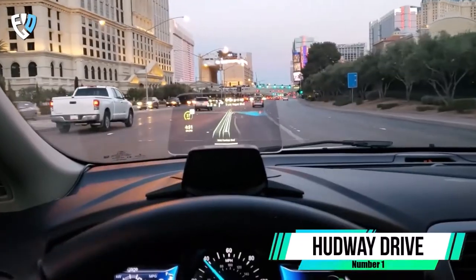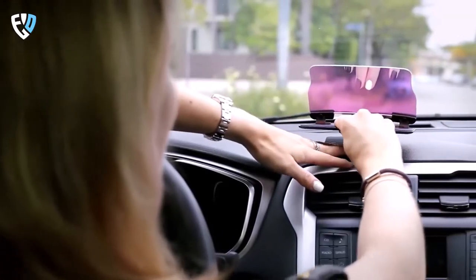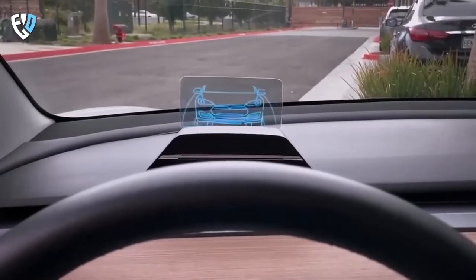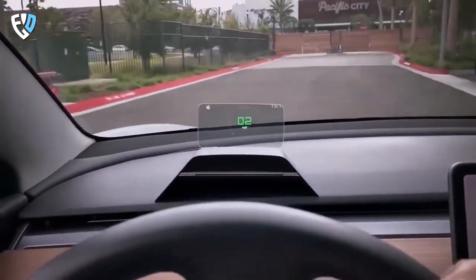Number 1: Hudway Drive. There are certain car gadgets that you should own in order to make your life behind the wheel a little easier. One such gadget is the Hudway Drive — a new and innovative product that is perfect for those who commute on a daily basis. This portable head-up display is perfect for everyday driving, as it keeps you connected in a less distracting way.